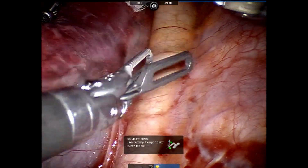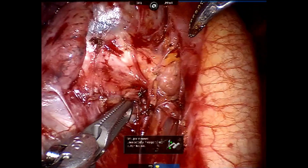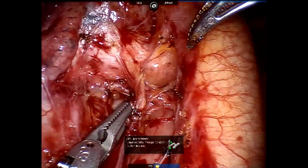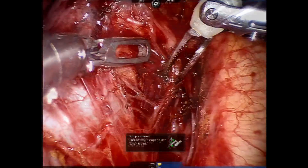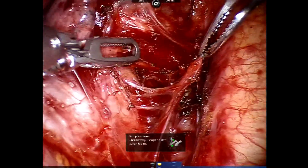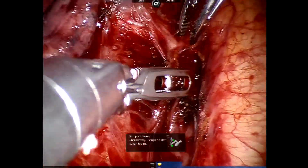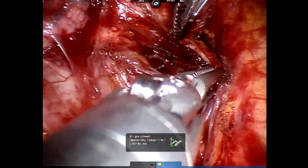We were dissecting the inferior pulmonary ligament and went up past the pulmonary vein. Here, the left pulmonary artery is shown. You can also see us grasping the vagus nerve gently to preserve it, and you can also see some of the pulmonary branches of the vagus nerve just below the catiae. These are all divided and the vagus was retracted posteriorly.